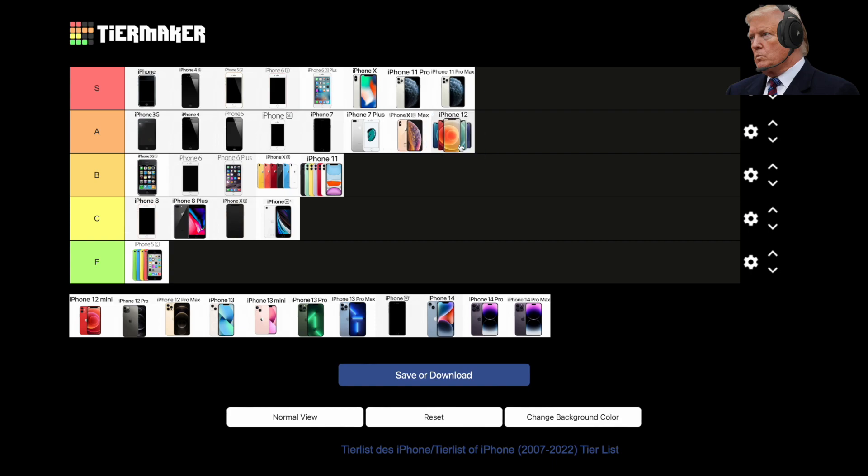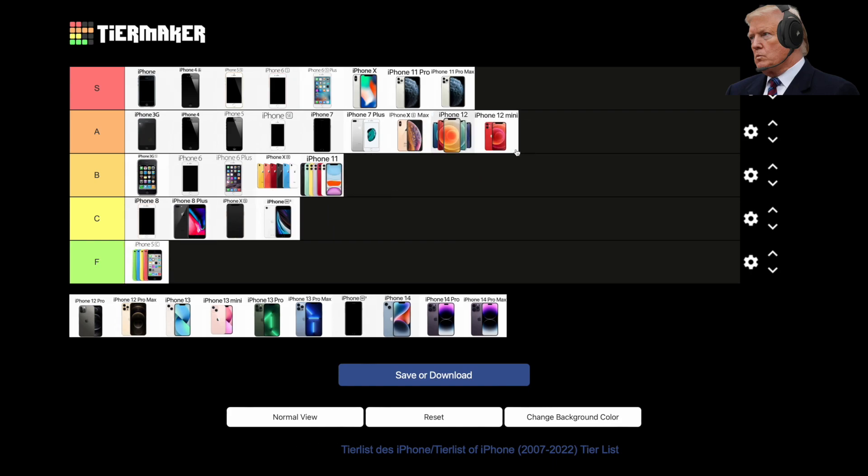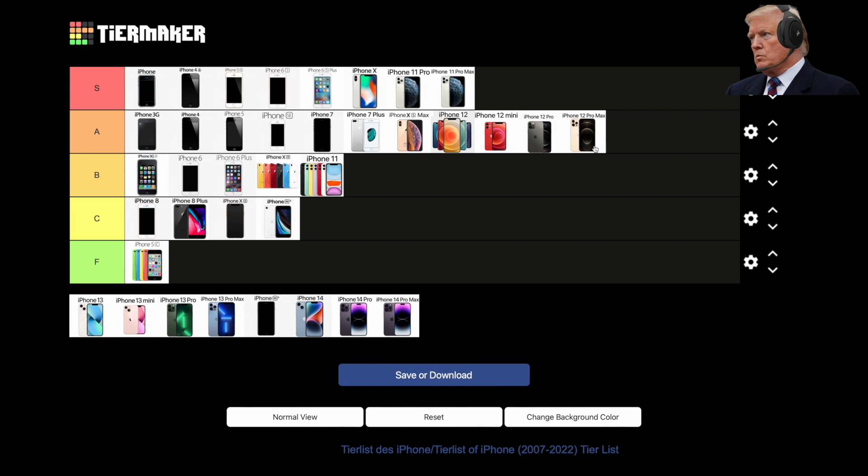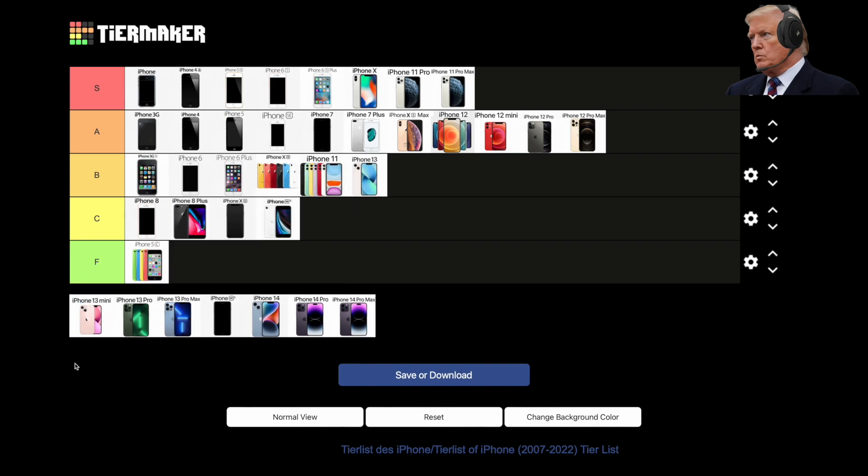2021, iPhone 13, 13 Mini, 13 Pro, and 13 Pro Max. The 13 series featured the same design as the 12 but brought new features such as Photographic Styles and Cinematic Mode. Apple also greatly improved battery life across the board, especially on the 13 Pro Max. The 13 Pro and Pro Max were the first iPhones ever to get 120Hz ProMotion in the display — a long-awaited feature. This puts the 13 and 13 Mini in B-tier and the 13 Pros in S-tier for ProMotion and battery life alone.